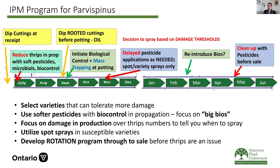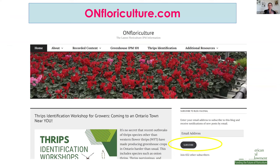Overall, our IPM strategy going forward for mandevilla: dip cuttings at receipt; reduce thrips in propagation with softer pesticides, microbials, and biocontrol; dip the rooted cuttings before potting in oil (which kills adults, larvae, and eggs within the tissue); initiate biocontrol, mass trapping, and cultural controls at potting; then delay pesticide applications as much as possible to avoid resistance; potentially reintroduce bios; and clean up at the end with pesticides. Remember to develop a rotation program at the beginning so you're not rushing to figure out what to do — and make sure it covers you from propagation through to sale. And I want to promote my OnFloriculture blog where we're sharing a lot of parvispinus resources, so subscribe to that.